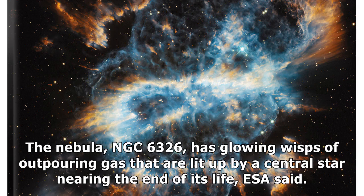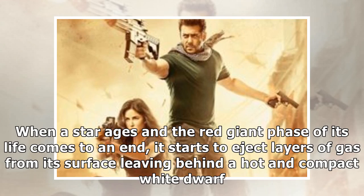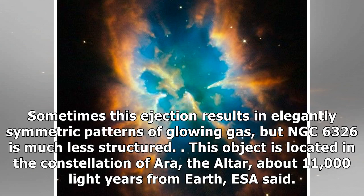The nebula has glowing wisps of outpouring gas that are lit up by a central star nearing the end of its life, ESA said. When a star ages and the red giant phase of its life comes to an end, it starts to eject layers of gas from its surface, leaving behind a hot and compact white dwarf. Sometimes this ejection results in elegantly symmetric patterns of glowing gas.